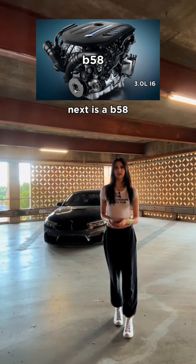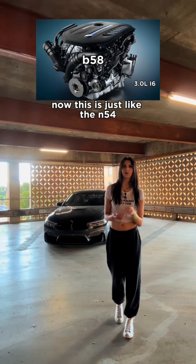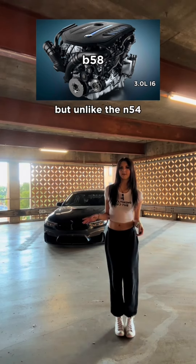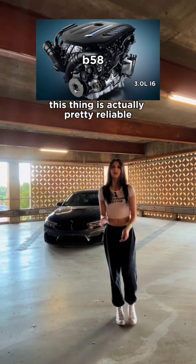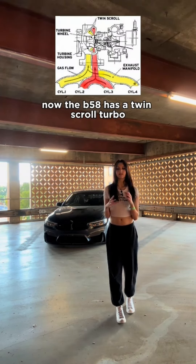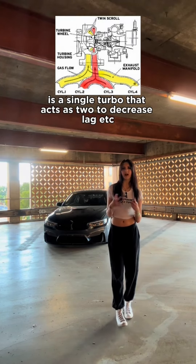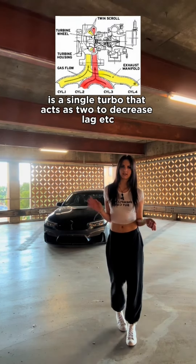Next is a B58. Now this is just like the M54 where it is so easy to make good power, but unlike the M54 this thing is actually pretty reliable. Now the B58 has this twin-scroll turbo that, basically dumbed down, is a single turbo that acts to decrease lag etc.